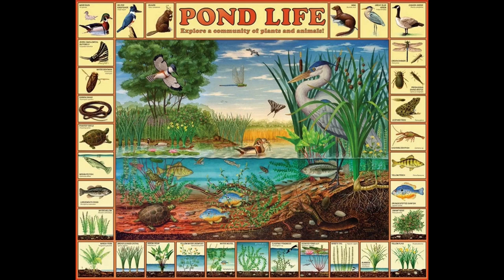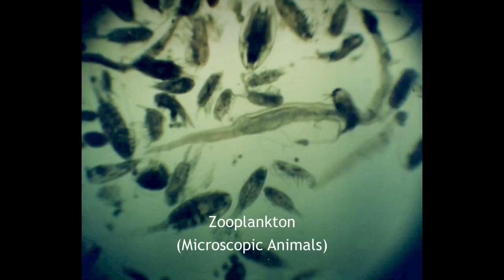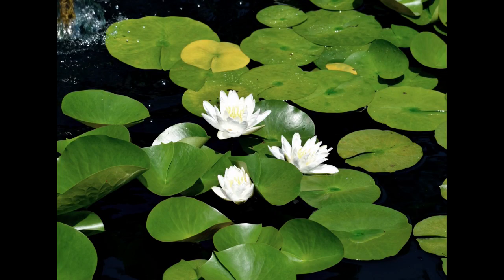Most pond organisms can be divided into plants or animals. Microscopic plants, such as algae, form the basis of the food chain in ponds. Microscopic animals eat the algae. Larger plants may emerge near the water's edge, be submerged, or floating. Green plants produce food and oxygen, as well as providing shelter. Just look under a pond lily pad to see what's hiding there.